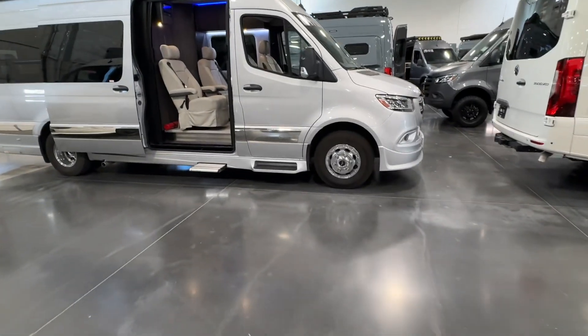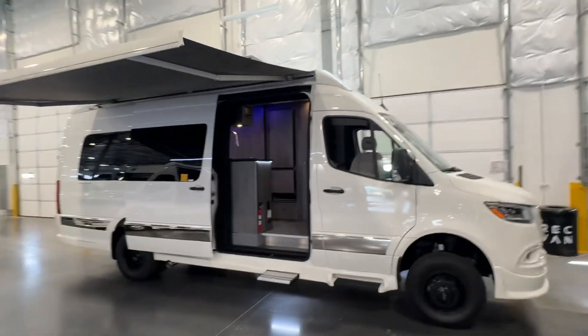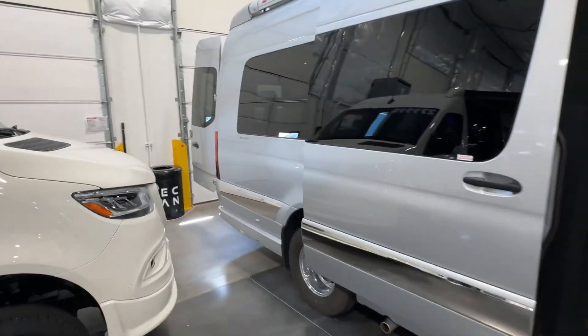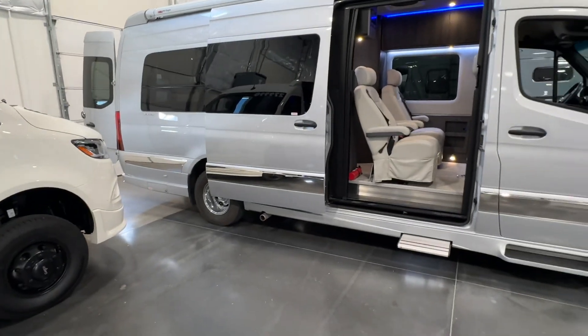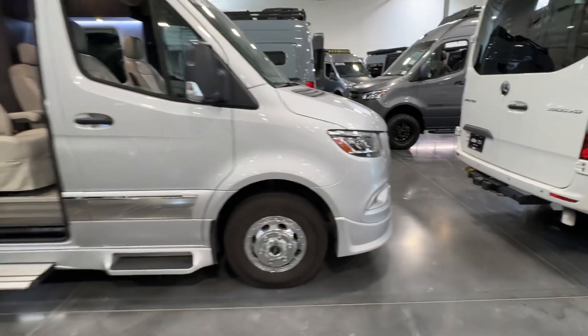It is in excellent shape. Absolutely fantastic. Stands tall even right next to the brand new models that are significantly more expensive. Of course, this is featuring all the goodness that you'd get in a Gretsch van — all the build quality and features you would expect on the dual rear wheel one-ton chassis from Mercedes-Benz with the six-cylinder turbo diesel.